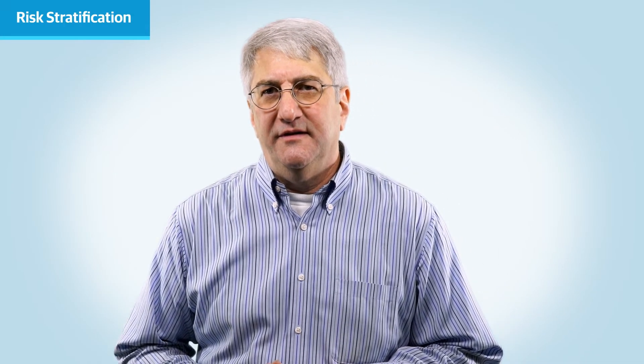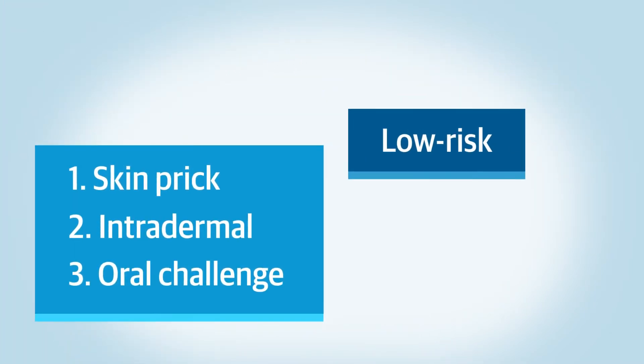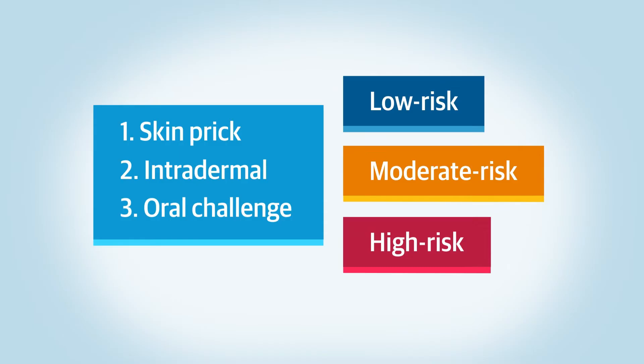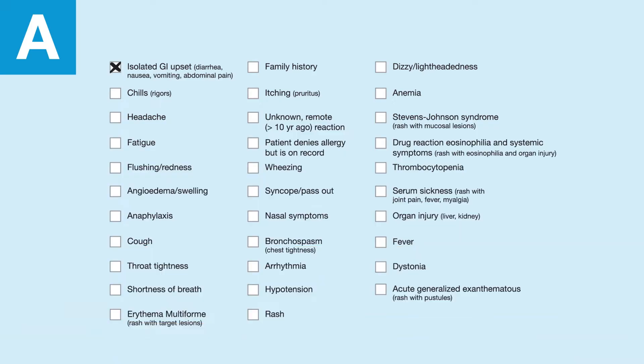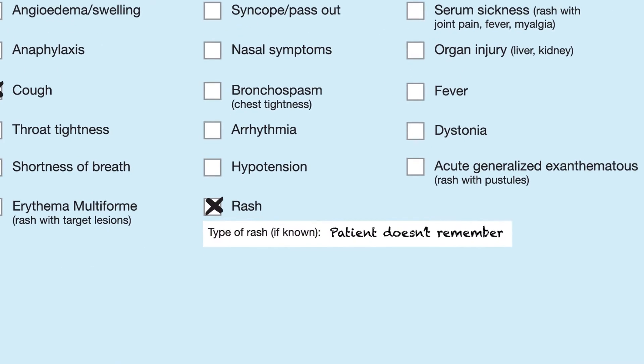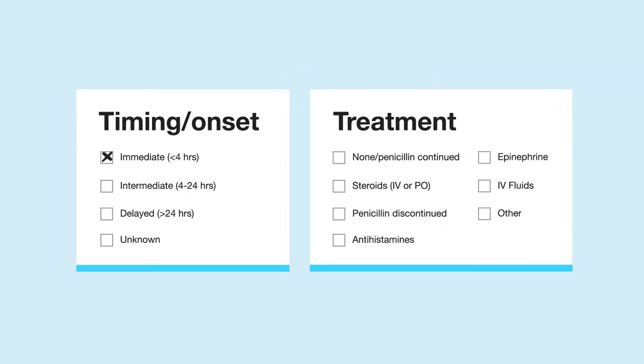Before testing, you must first determine your patient's penicillin allergy risk level through a thorough history. Since there are three parts to penicillin allergy testing — skin prick, intradermal, and oral challenge — identifying a patient as low, moderate, or high-risk for having a true penicillin allergy will determine what types of testing they'll need. The history should include details of the past reaction, if the patient knows any, including timing relative to the penicillin dose and what treatment the patient received at the time of the reaction.